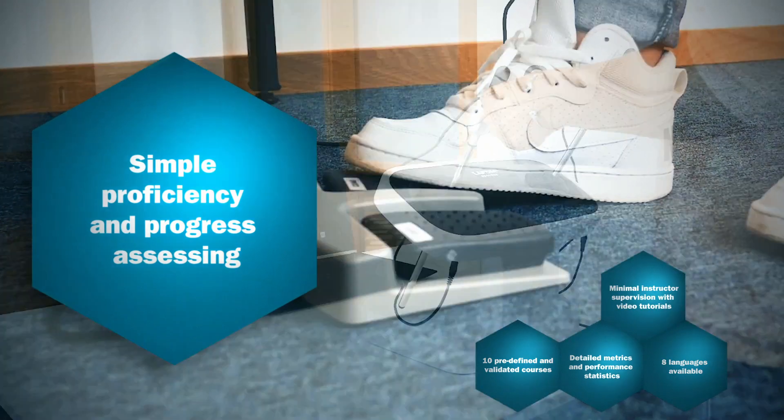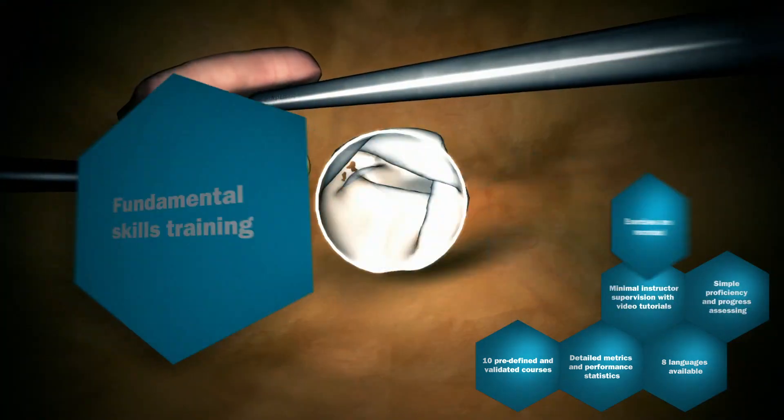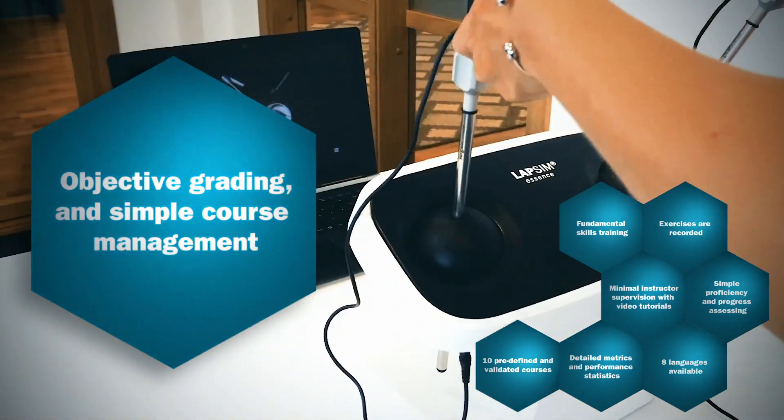Assessing proficiency and progress is simple. Exercises are recorded, and you get fundamental skills training with objective grading and simple course management.